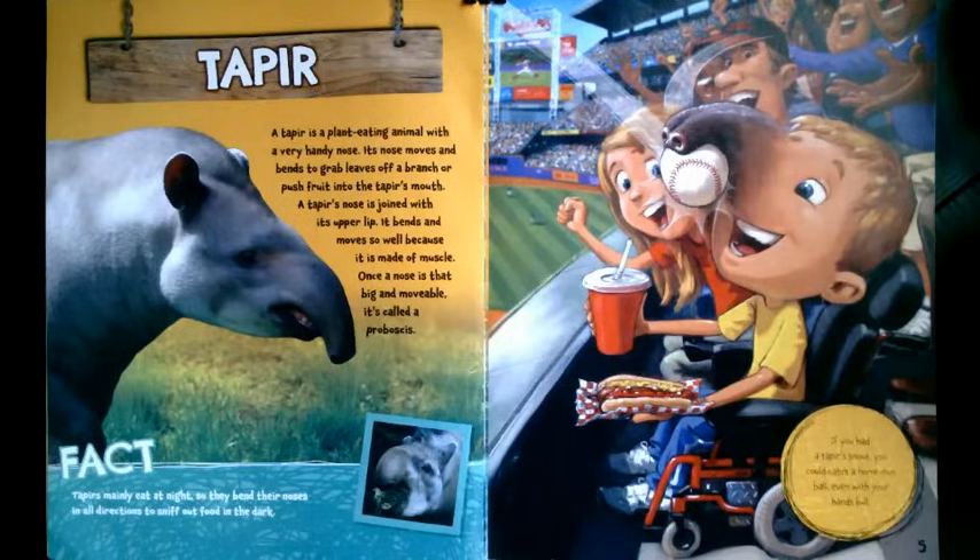Once a nose is that big and movable, it's called a proboscis. Tapirs mainly eat at night, so they bend their noses in all directions to sniff out food in the dark. If you had a tapir's snout, you could catch a home-run ball even with your hands full.